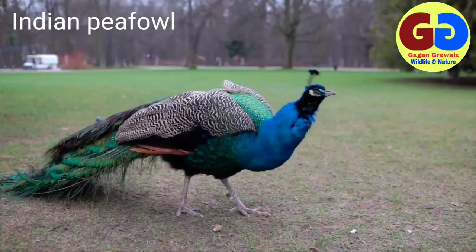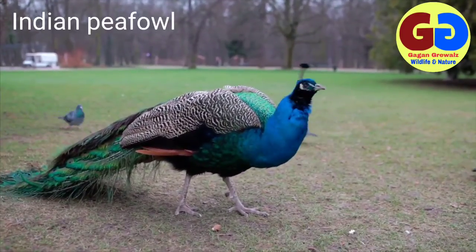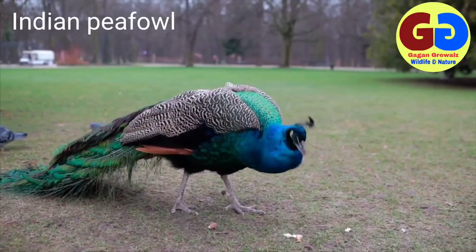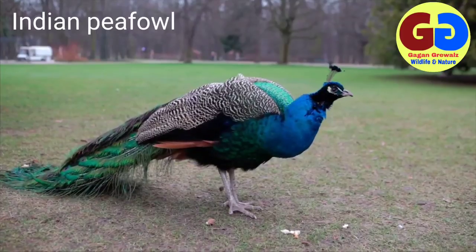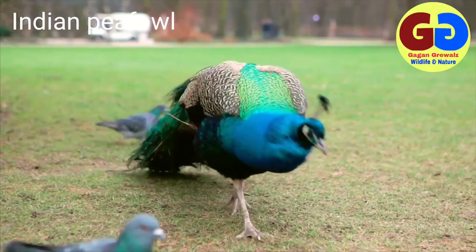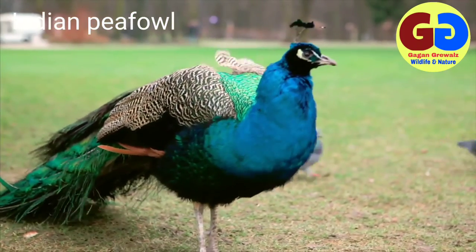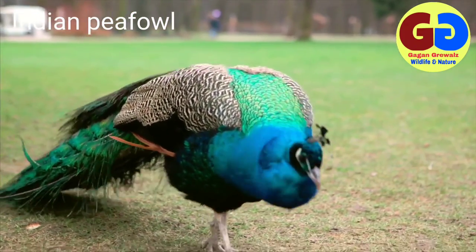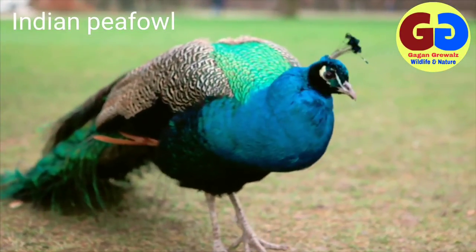Being very noisy in summer months, it often makes a 'may-aow' call around evening and sometimes at night. They roost together on large trees; if there are not enough places on one tree, some go to a nearby tree. During breeding, peacocks display their train feathers by fanning them and try to attract the attention of females. Females select the males with the very best tails. Peacock fighting is common in breeding months.